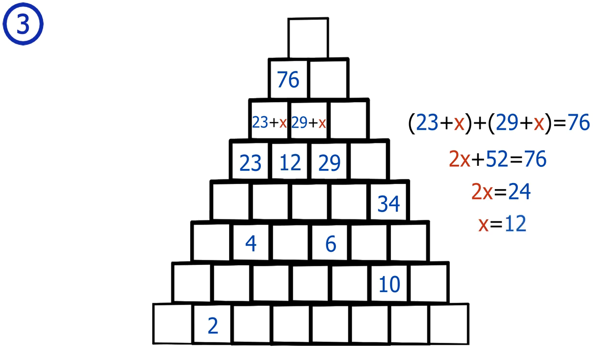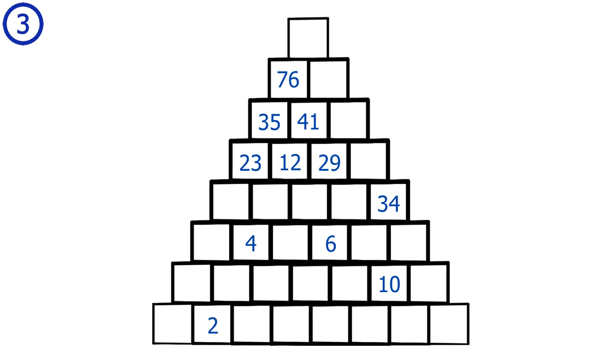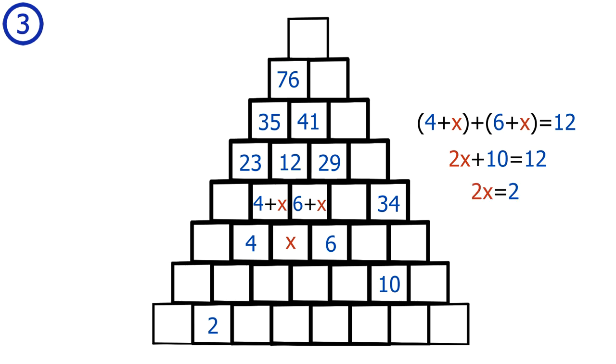Subtracting 52 from both sides gives 2x equals 24, so x equals 12. Placing 12 in the pyramid gives 35 on the top-left and 41 on the top-right. Next, we define another unknown square as x, giving 4 plus x on the top-left and 6 plus x on the top-right. This gives the equation 4 plus x plus 6 plus x equals 12, which simplifies to 2x plus 10 equals 12, so x equals 1. Putting it back gives values of 1, 5, and 7.